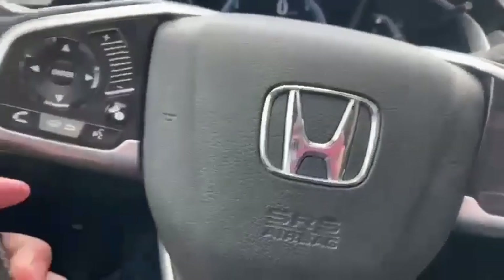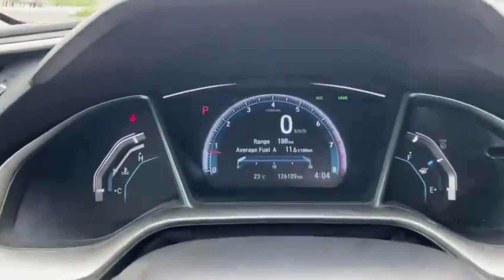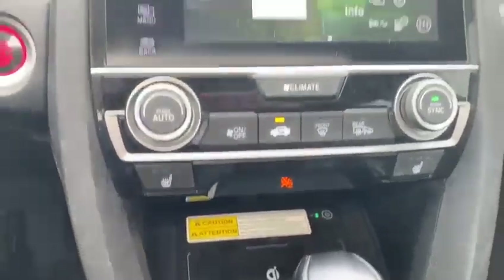Hopping inside, you're gonna notice the leather seats, a power moonroof, built-in Apple CarPlay and Android Auto, a built-in GPS system, a blind spot camera, and a wireless charger, and of course it comes with a backup camera.